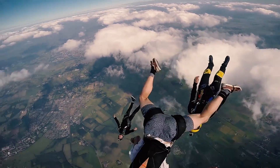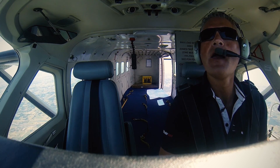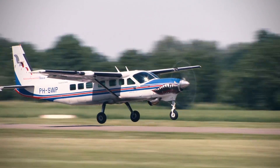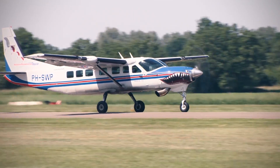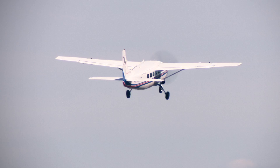Another benefit of the Honeywell engine is that it has a single red line computer and also a torque and temperature limiter. That means it's not possible as a pilot to over-torque or over-temp it. We have a TBO of 5,000 hours, and with our type of operation it will be 5,000 hours — a big step up from the original PT6 at 3,600 hours. That's a big improvement and means less money spent.